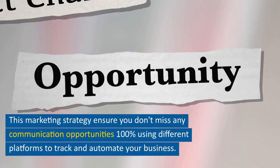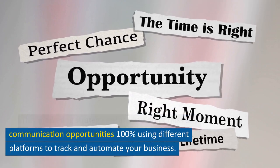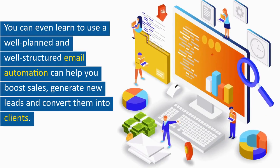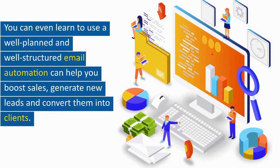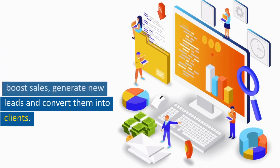This marketing strategy ensures you don't miss any communication opportunities, using different platforms to track and automate your business. You can even learn how a well-planned and well-structured email automation can help you boost sales, generate new leads, and convert them into clients.